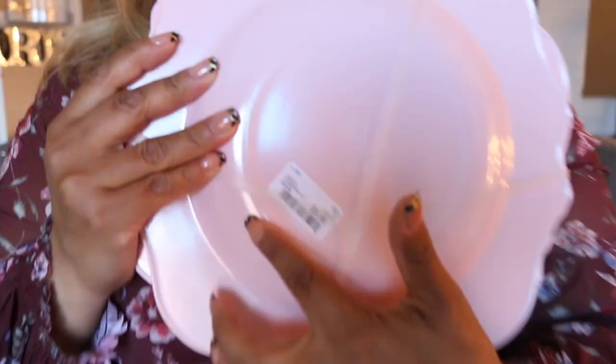I also found these plates — they're plastic, similar to the ones from Target but with more detail and more feminine. They go well with the vibe I'm going for. They were $10 for a set of six. I might use these plates instead of the Target ones and just return those — keeping the bowl and pairing it with these. I'm still debating what I'm going to do.